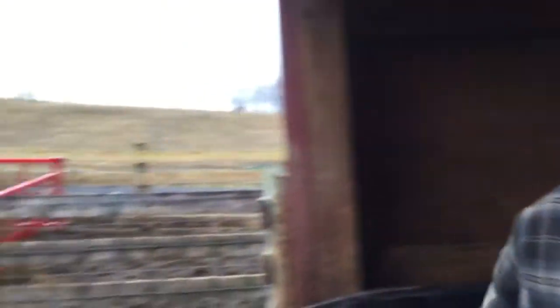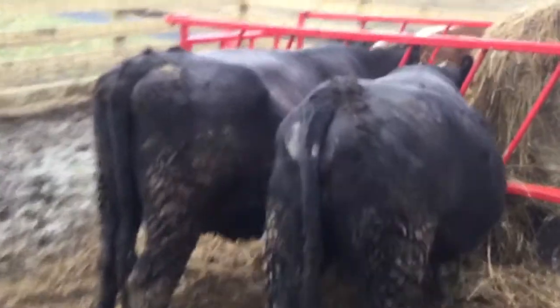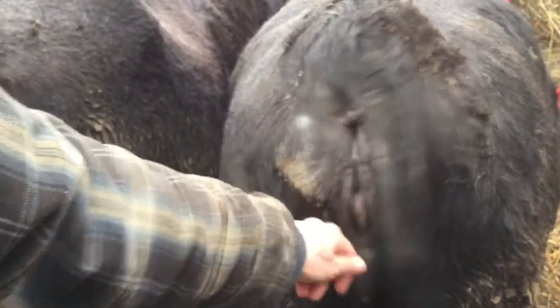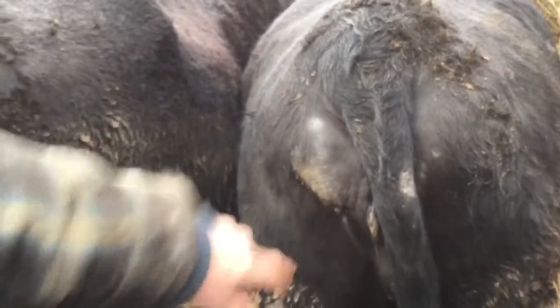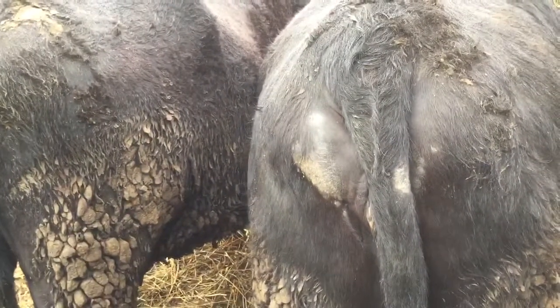We actually have an older calf — she's about two years old — and she has it pretty noticeably on her rear and on her tail. You can see right here on her tail and off to the side. She's recovering; it's almost gone.